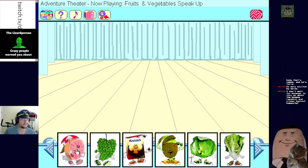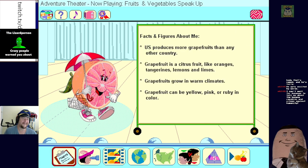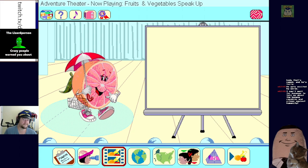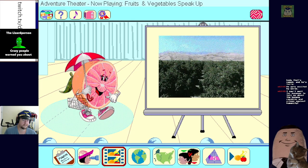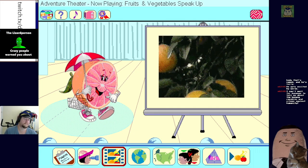Let's learn about grapefruit. Hi, my name is Greta Grapefruit - the United States produces more grapefruit than any other country in the world. I was named grapefruit because I grew in clusters like grapes. Grapefruit probably originated in the West Indies but was brought to Florida in 1823 by a friend of Napoleon Bonaparte.